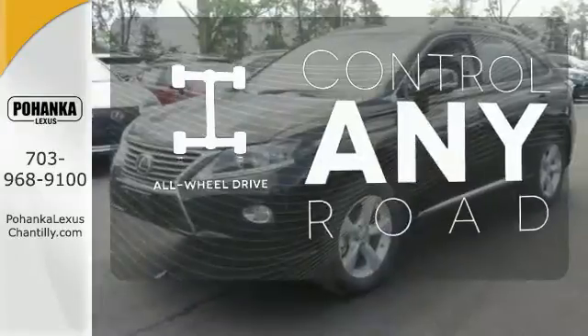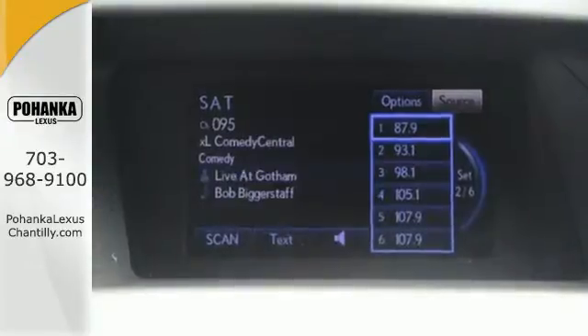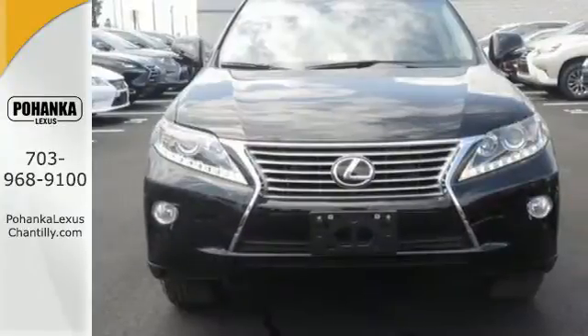The all-wheel drive allows you to master any road, any time. This 2015 Lexus RX 350 is automotive perfection. Make it yours today.